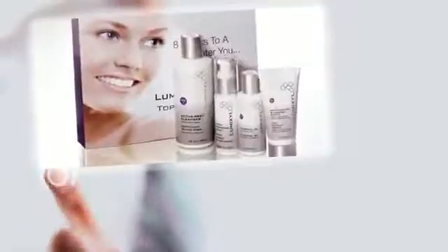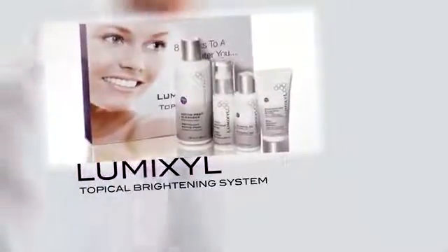So what is Lumixil? Lumixil is a new technology that helps to diminish the appearance of hyperpigmentation in skin, and it does it by binding to the enzyme in skin that overproduces melanin.